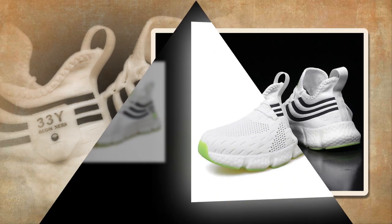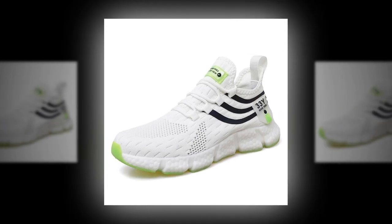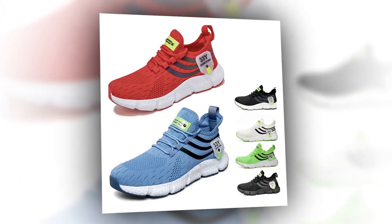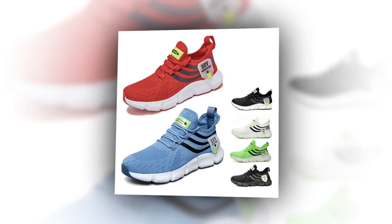One of the best things about these sneakers is how easily they can be styled. Whether you're going for a sporty look or something more laid back, these shoes can adapt. Pairing them with shorts for a summer day out or with jeans for a casual evening, the variety of colors gives you plenty of options to match them with your wardrobe.